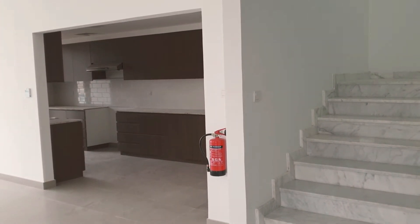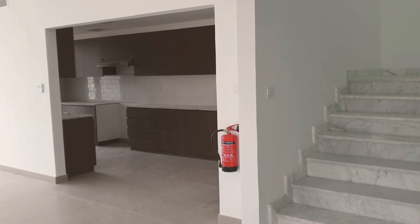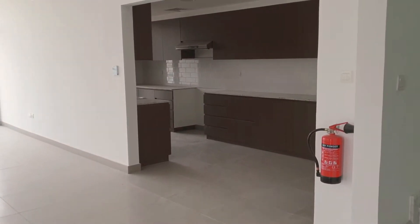Good morning, this is Muneer Aboud from Coldwell Banker. This is the five bedroom villa, semi-detached, in Arabella 2. We are from the entrance.